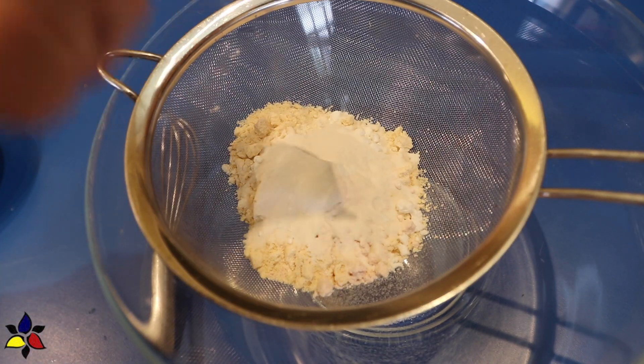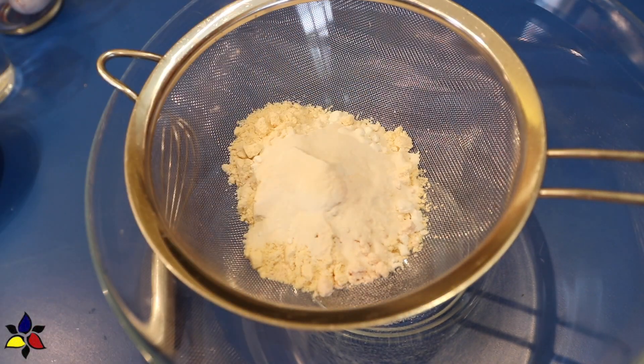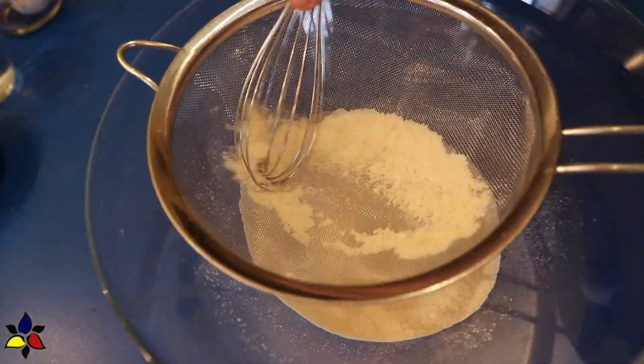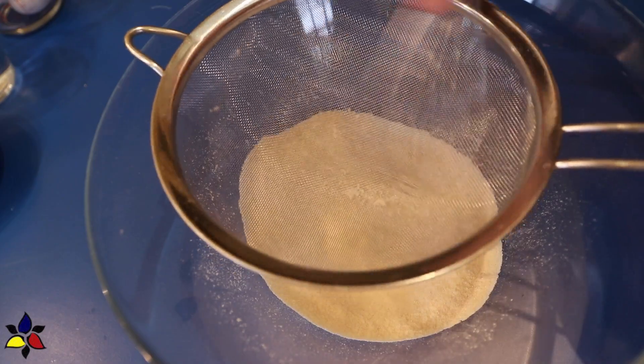As always, as a binding agent, I like to use glucomannan powder. When you've added everything to your sieve, just stir to pass all the dry ingredients through the sieve. This also aerates the ingredients.